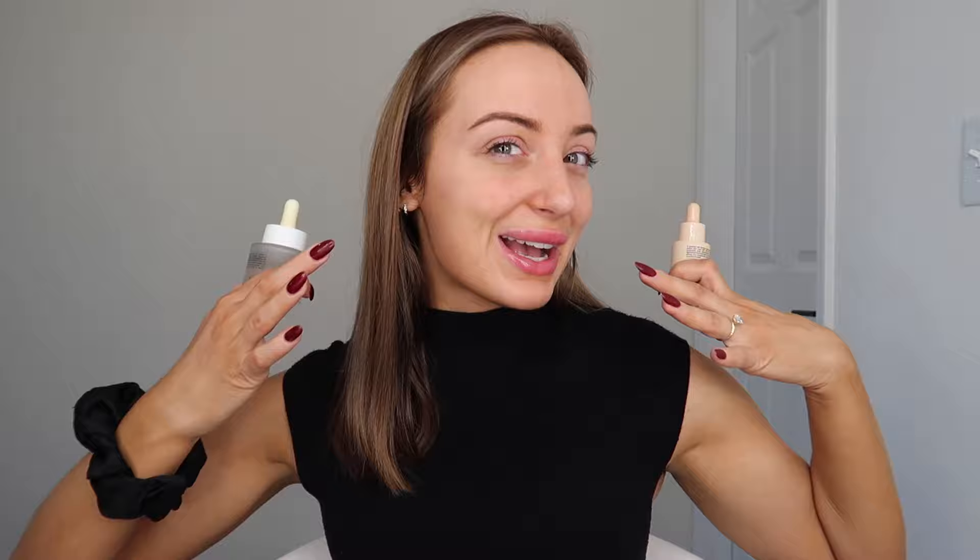That is it for today. Hope you guys enjoyed — comment and let me know what you think about how both look and what you would prefer. Let me know what other self-tanners you want me to try. Give this a big thumbs up, please subscribe to my channel, and I will see you guys in the next video.